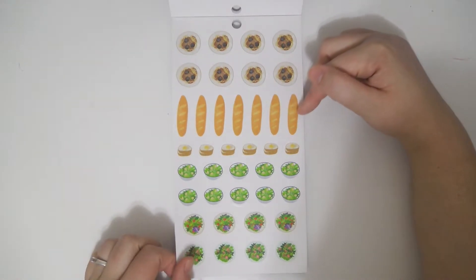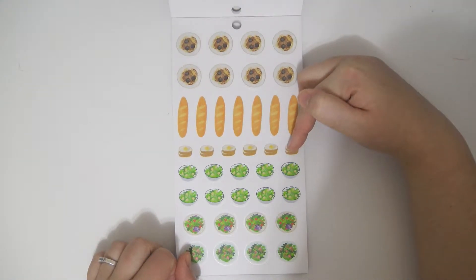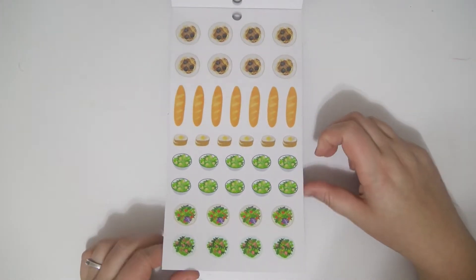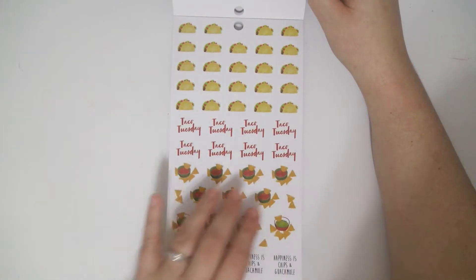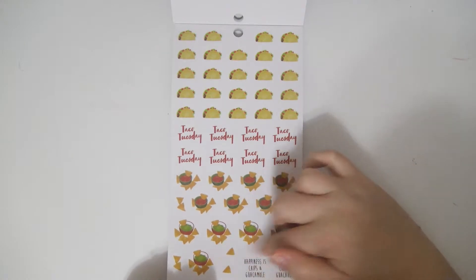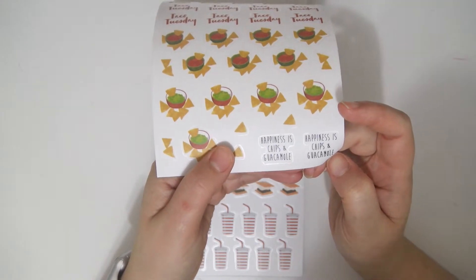There's some spaghetti here, like French bread rolls, sliced French bread, some Caesar salad, some garden salad, and salad with strawberries on it. I don't know about you guys, but I don't like fruit and salad. I'm not a big fruit person to begin with, but fruit and salad's just not right. You get tacos, Taco Tuesday, and then some chips and salsa and chips and guacamole. And then these two down here that say happiness is chips and guacamole, and I 100% concur.